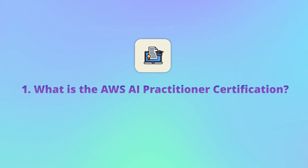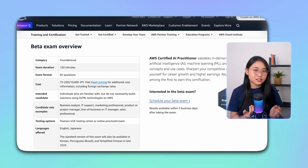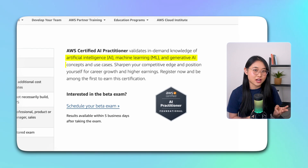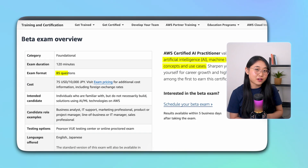First of all, what is the AWS AI Practitioner Certification? It's a foundational level certification offered by AWS that's designed to validate your understanding of AI, machine learning, and generative AI. It covers the basics of AWS AI services and their use cases. The exam itself has 85 questions that you'll need to complete in 120 minutes, and it currently costs 75 USD.